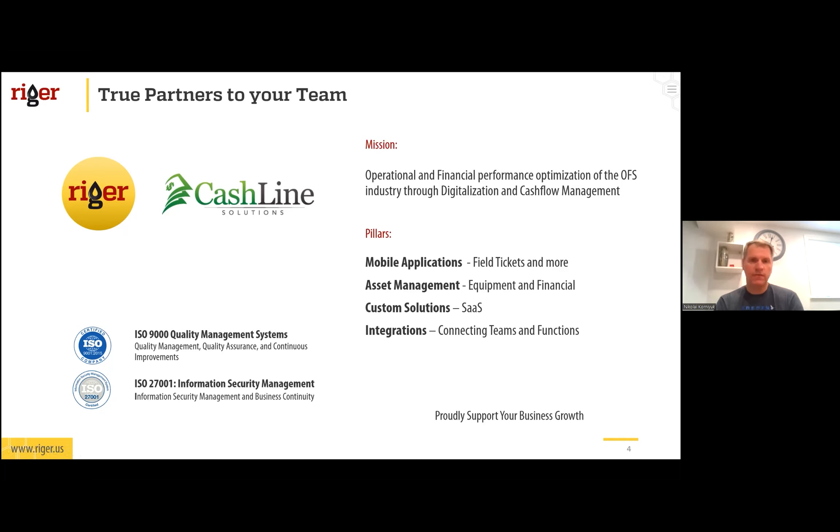Both Cashline and Rigor have software systems in place to help our clients. On the Rigor side, we help with cash flow management on the operational side, while Ross will dive more into the financial details. Generally speaking, we help manage assets — hardware assets when we talk about Rigor, and financial assets when we talk about Cashline — so we cover all the bases. We also provide software-as-a-solution platforms to help clients manage things as they evolve, and we help with integrations for other systems, because information needs to flow from one system to another.